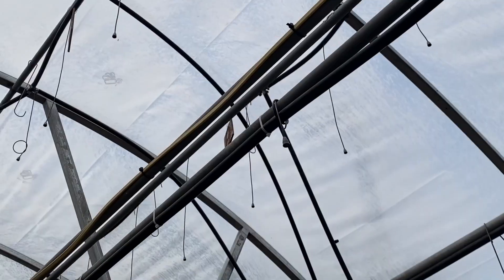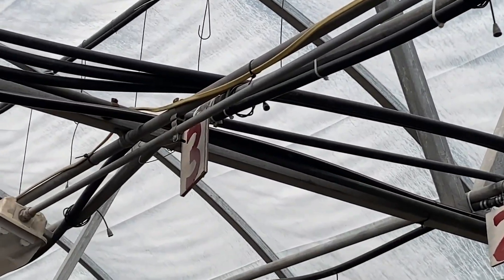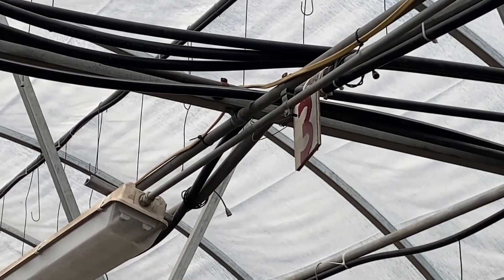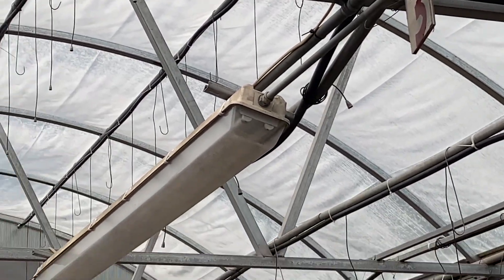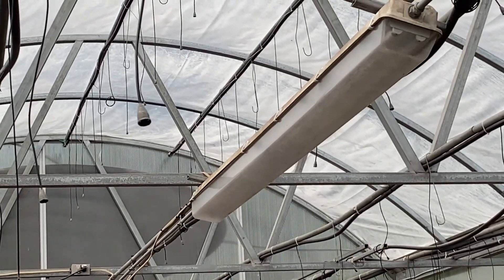And then you see the cable is secured to the EMT here, and that's a violation of 300.11 C. Generally speaking, you cannot secure cables to raceways like that.